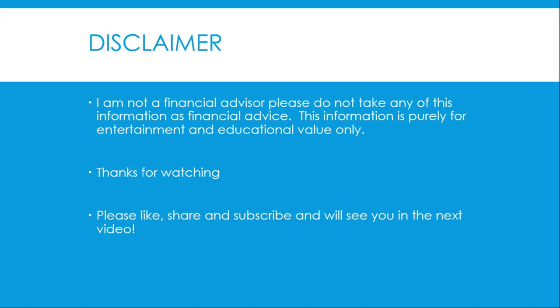Disclaimer: I am not a financial advisor. Please do not take any of this information as financial advice. This information is purely for entertainment and educational value only. Thank you so much for watching — please like, share, and subscribe, and we will see you in the next dividend ETF review video.